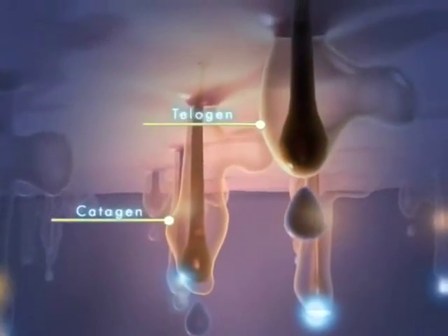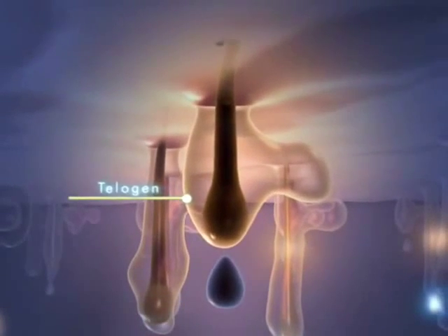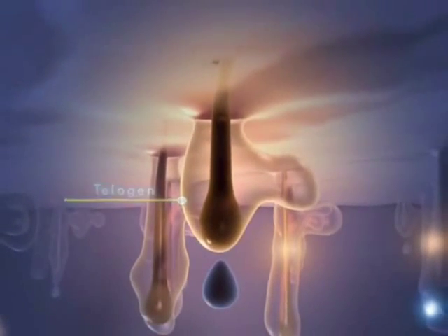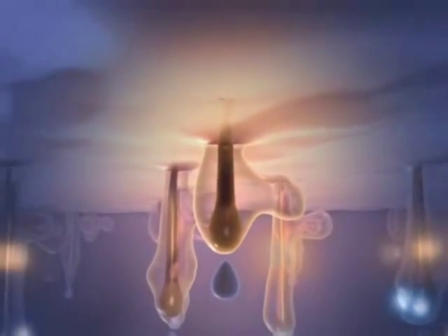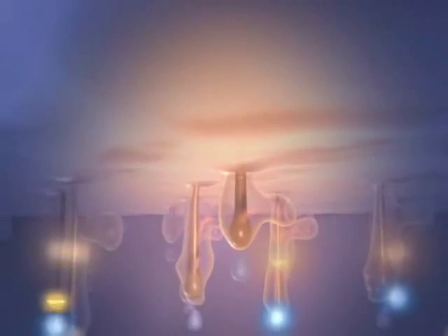And finally, the telogen phase. In telogen, hair growth stops. The follicle separates from the root and goes through a period of rest where it lies dormant, awaiting the return to antigen. Left alone, the follicle will continue to repeat the cycle throughout our lifetime.